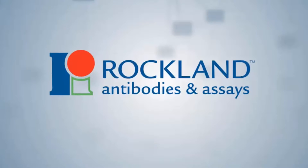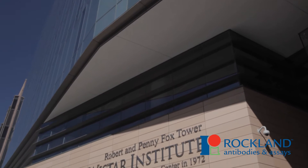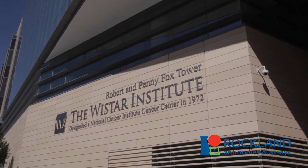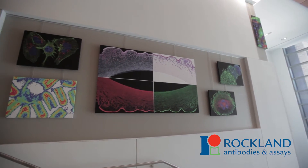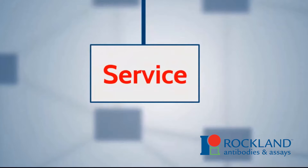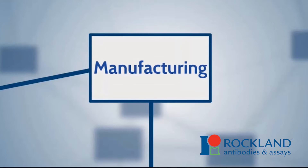Rockland Immunochemicals has partnered with the Wistar Research Institute to produce, validate, and distribute a diverse panel of patient-derived melanoma cell lines. More than 100 patient-derived melanoma cell lines are grouped for BRAF, NRAS, KIT, P10, and CDK4 mutations.